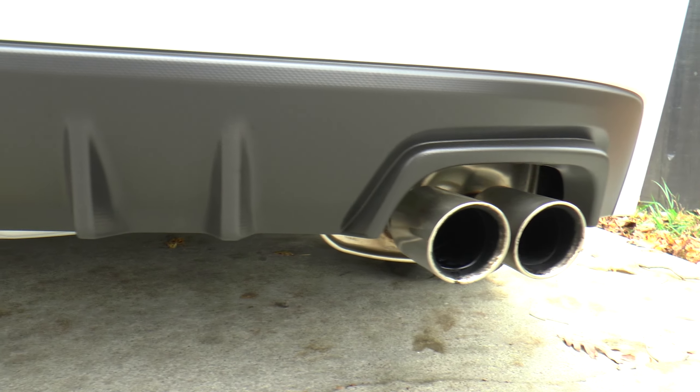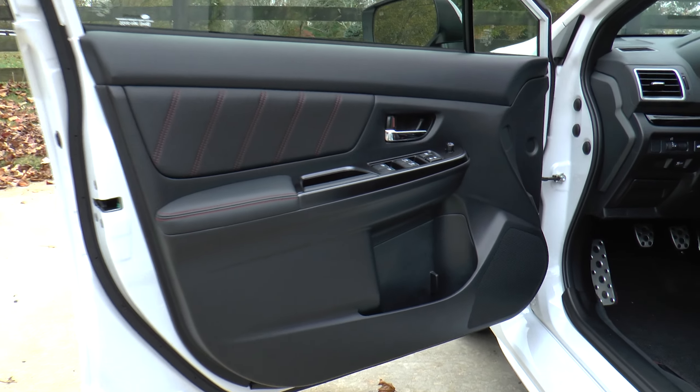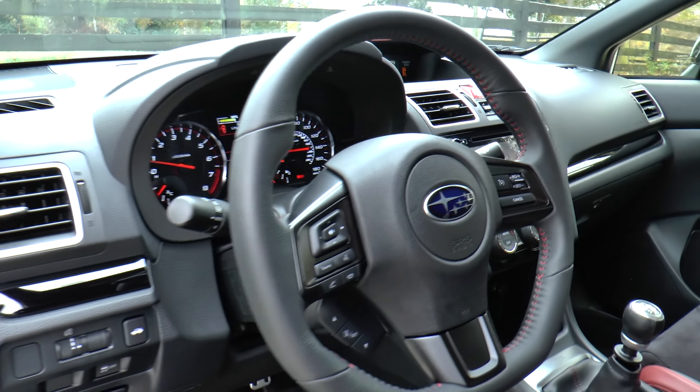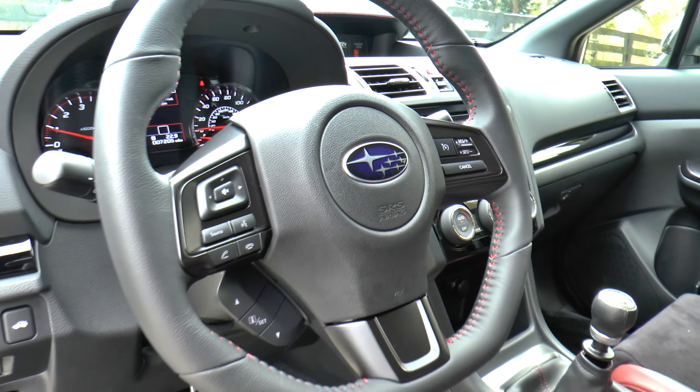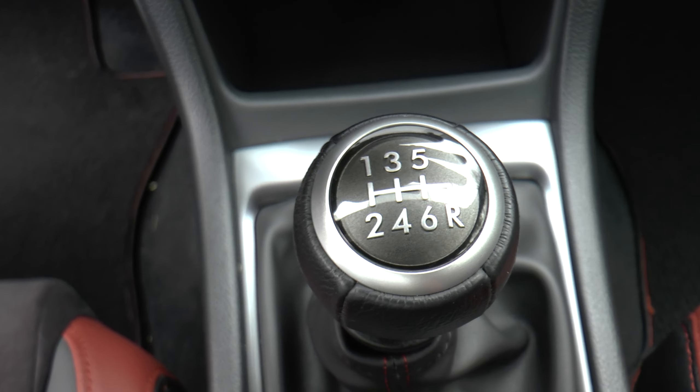Brightening our day is this 2020 Ceramic White Subaru WRX Series White. Standard features include LED daytime running lights, rear spoiler, heated exterior mirrors, quad exhaust outlets, and symmetrical all-wheel drive with active torque vectoring.